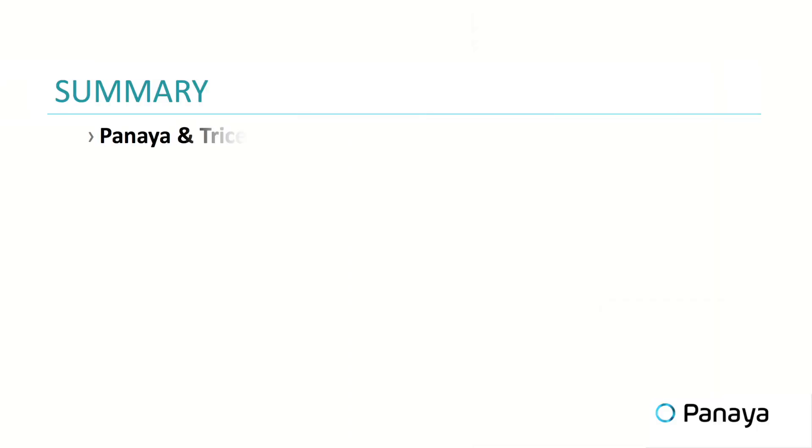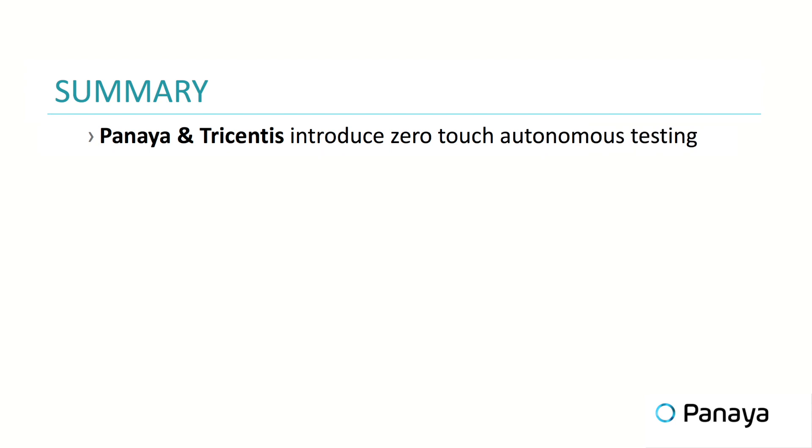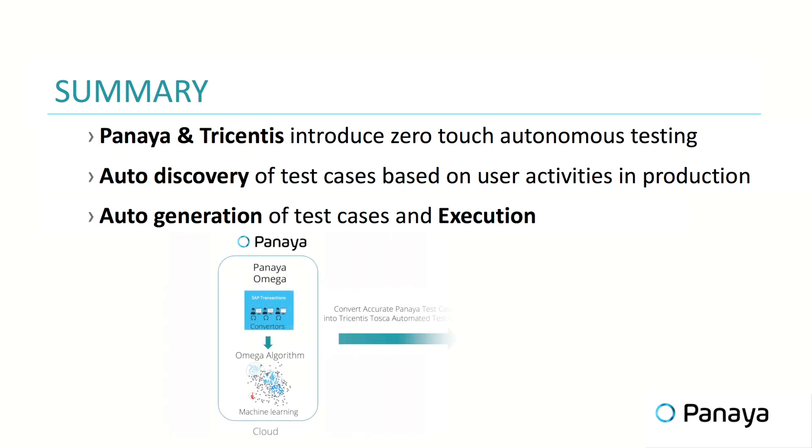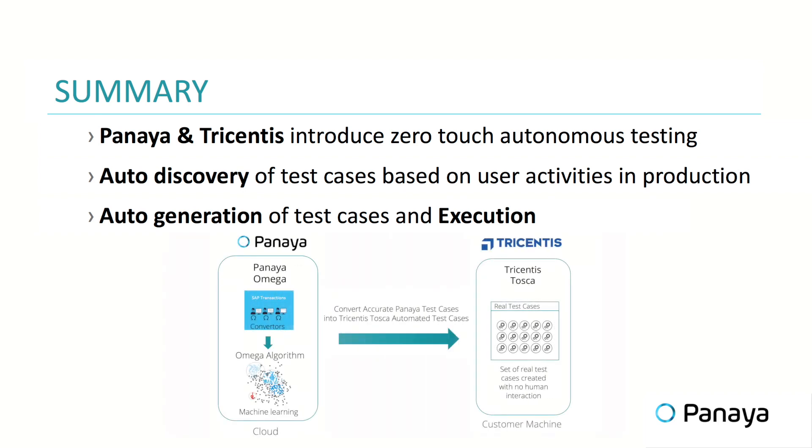To recap this session: Panaia and Tricentis are proud to introduce the first end-to-end autonomous testing platform for SAP. We do auto-discovery by deploying converters at the SAP desktops. We capture the real-life test cases, we convert them, and then we execute. No need to maintain test scripts, no need to do key interviews with business users, no need to interfere with the business — everything end-to-end autonomously executed.